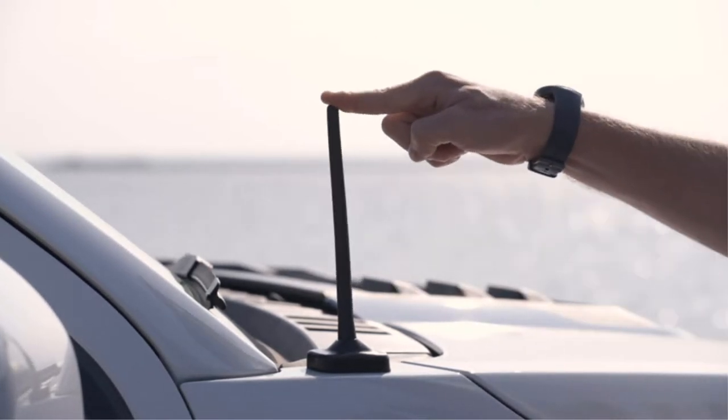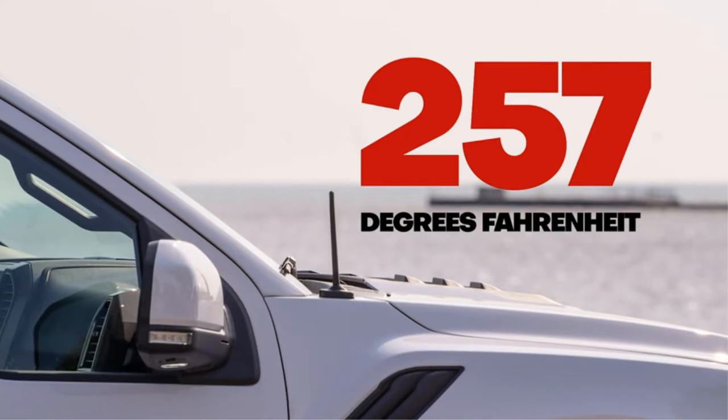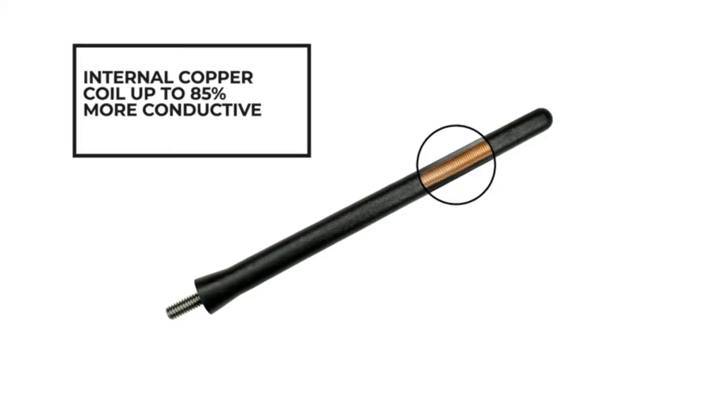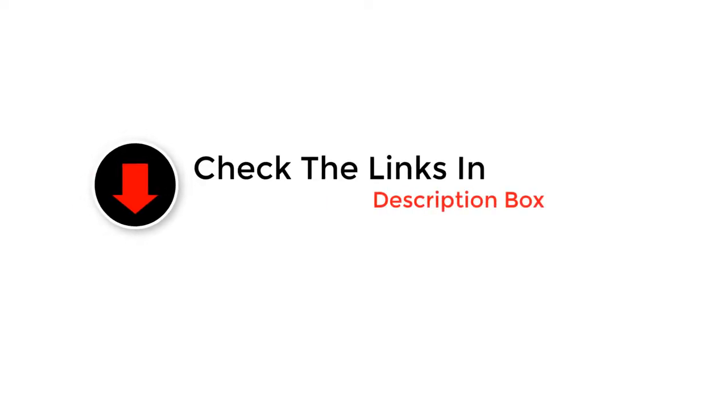Having the best stubby antenna can make a big difference to your vehicle. An antenna is essential to complement a vehicle. Among the most recommended options, we have analyzed the short antennas that are an excellent replacement for the classic antennas over 30 inches long. To prevent you from making a bad decision by choosing the wrong antenna, we described the best features of 5 excellent antennas. Here are the best stubby antennas according to our testers.